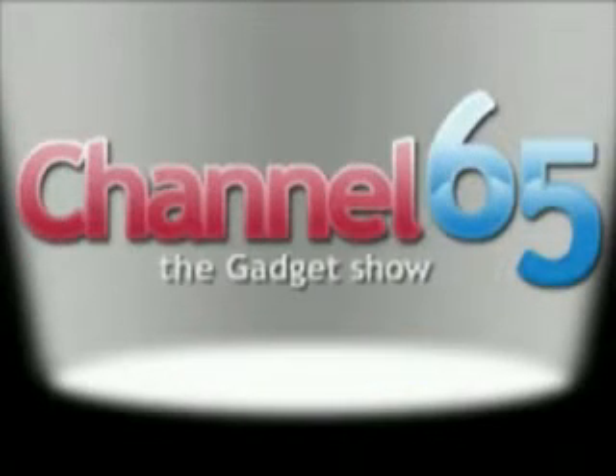Want to get Yahoo, Google or Windows Live services on the move? Well now you can. We'll show you how. This is Channel 65. Hi, I'm Daniel and welcome to Channel 65.